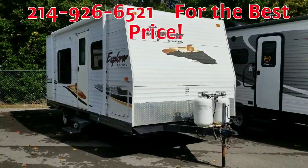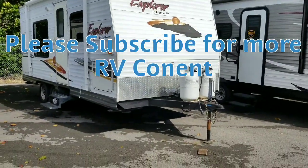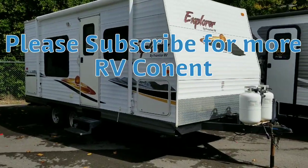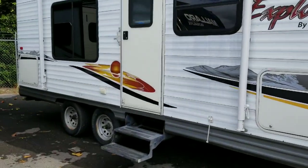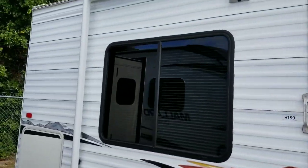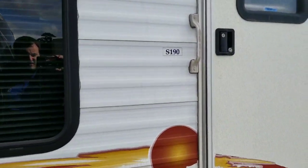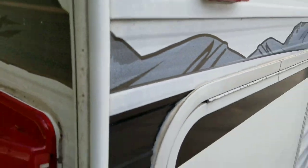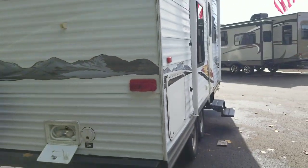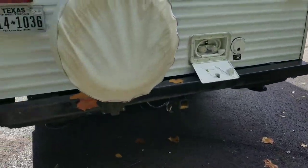Here we have the 2006 Frontier Explorer, the S190 model — a shorter floor plan, about 19 to 20 feet long, great for small SUVs that need to pull something smaller. The awning has definitely been replaced with fresh material. The S190 graphics on the outside are still in pretty good condition, not too many cracks or peels. It does come with a spare tire and an outdoor shower on the back side.